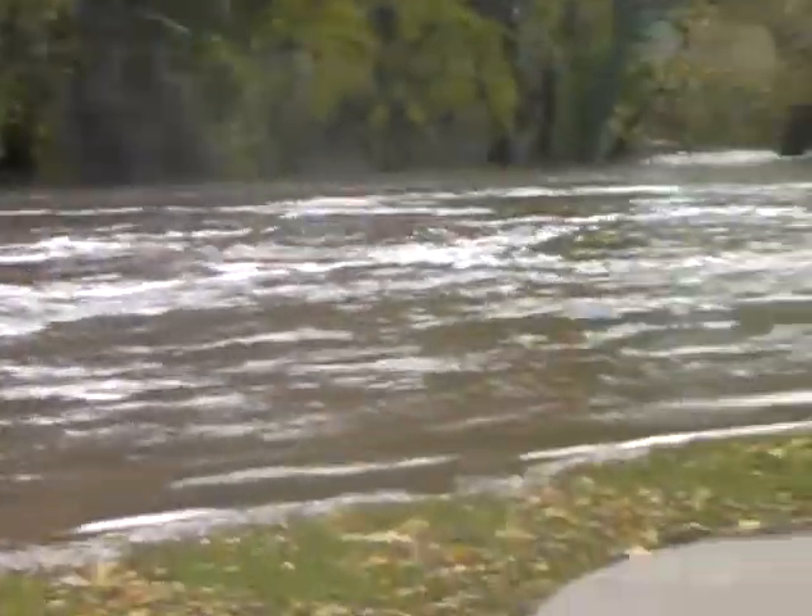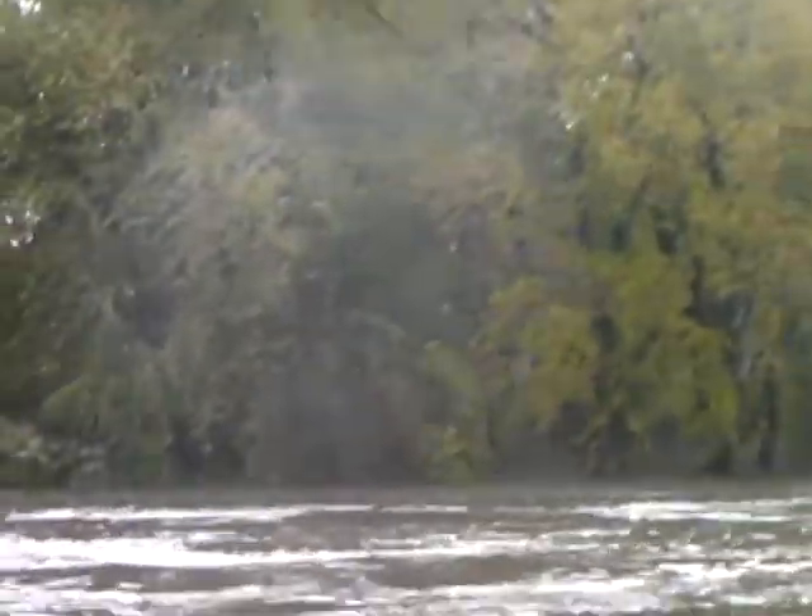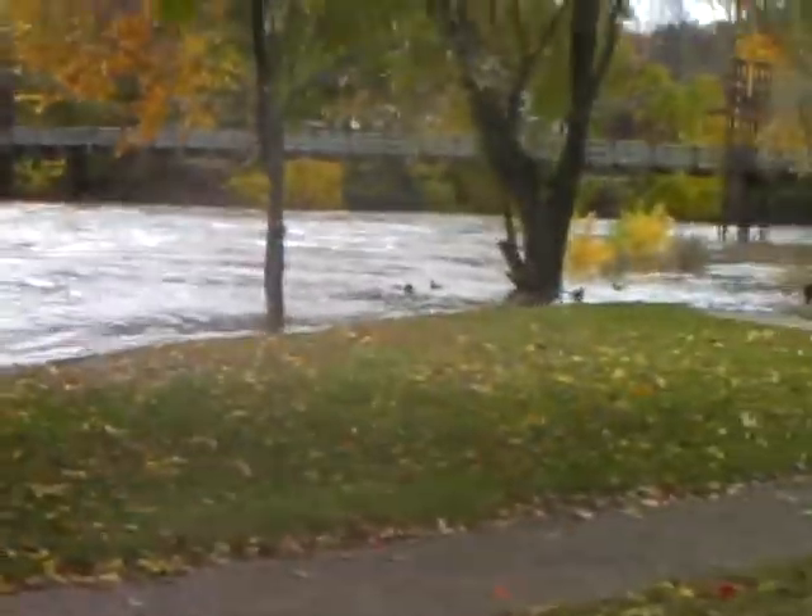It hasn't gotten this high since May, and it is October. That is a very high river, and it is still rising.